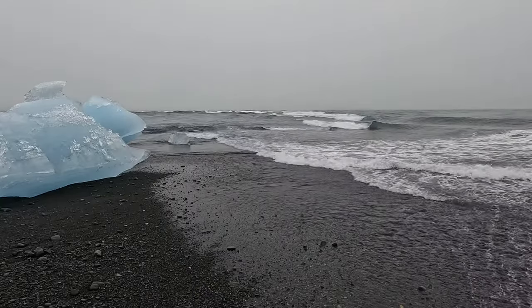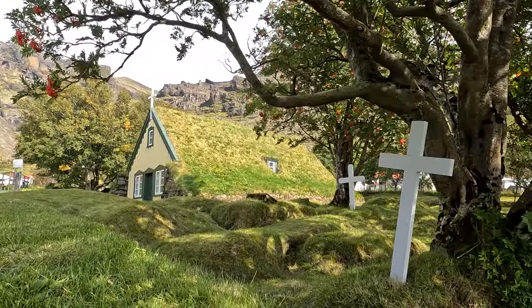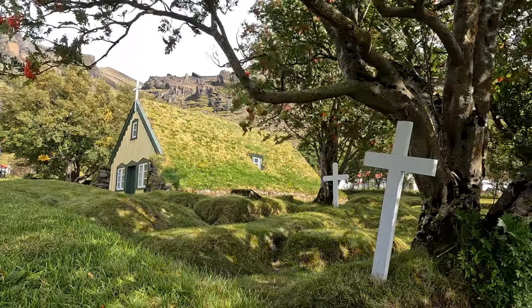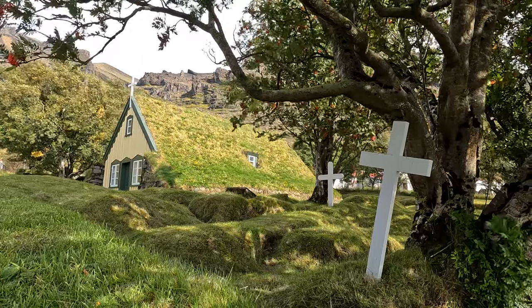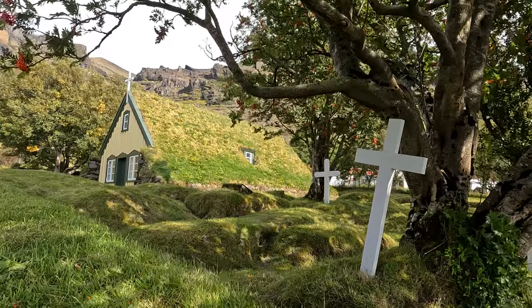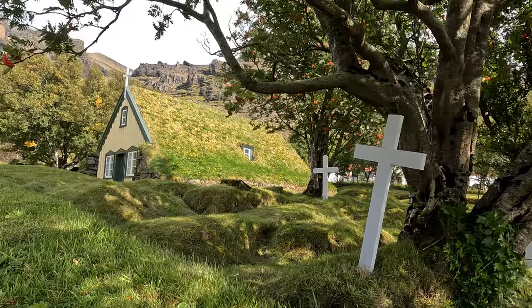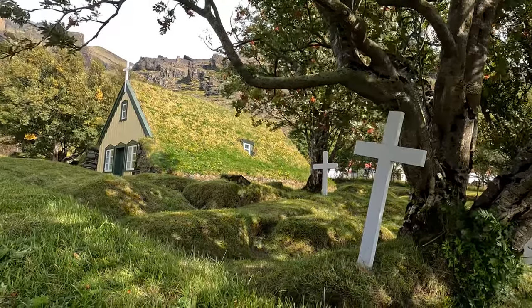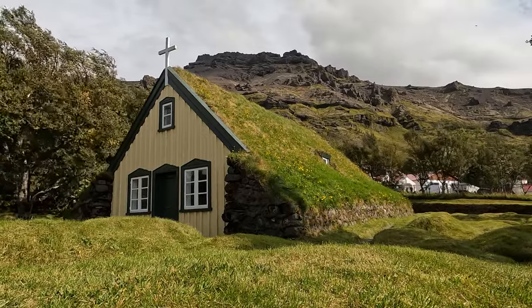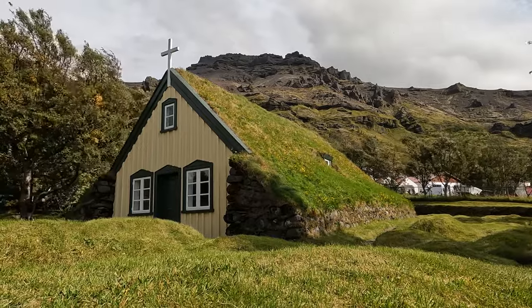From the tourist-filled Diamond Beach, we moved on toward the turf church known as Hofskirkja in the small village of Hof. This is a particularly cozy-looking church, with colorful trees planted all around it, a roof which seems to spill over onto the ground, and undulating burial mounds that make the lawn outside look kind of like ski moguls. Built in 1884, this is actually the last turf church built in the old style in all of Iceland, and unlike many of its contemporaries, this one is actually still a practicing parish.